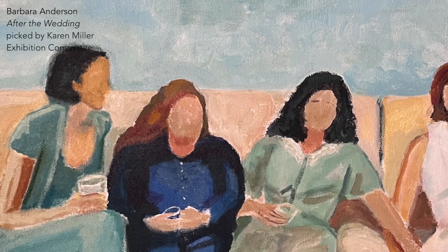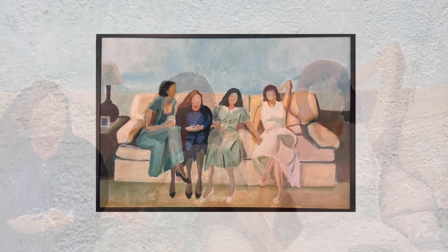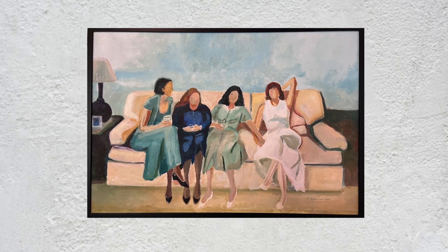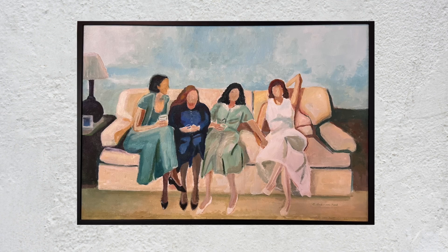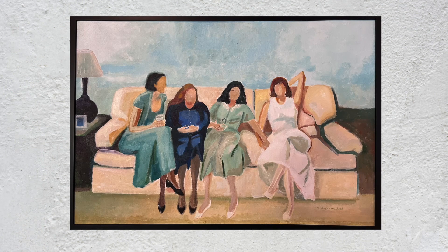At first glance, the faceless women in this painting could be viewed as somehow detached from the world around them. But when you examine them more closely, you see the artist's sensitivity depicting this quartet of friends sitting together after an emotional and exhausting wedding day. Fatigue, friendship, sympathy, and deep engagement with each other are so clear in their body language that no faces are necessary to make the meaning clear.